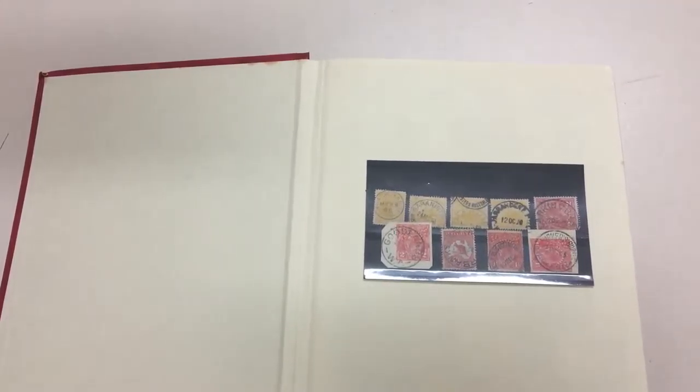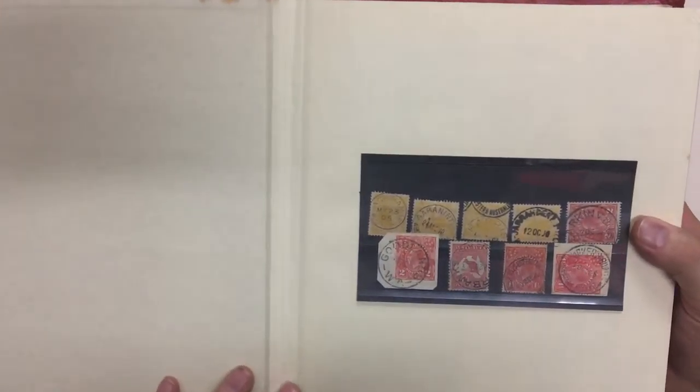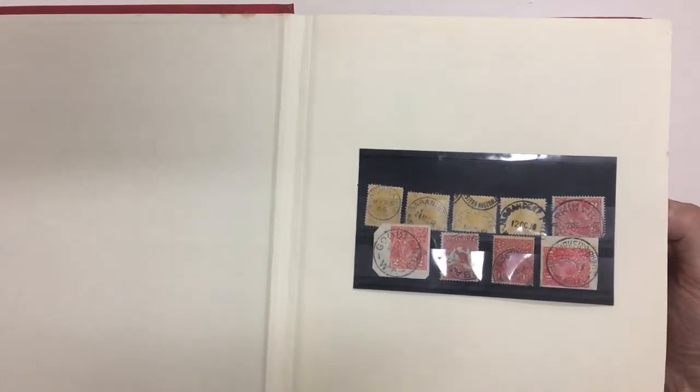Abacus Auctions R232, video file 780, starting with the ones illustrated in the catalogue. This is Western Australian postmarks, mainly on George V but obviously with a bit of early material.